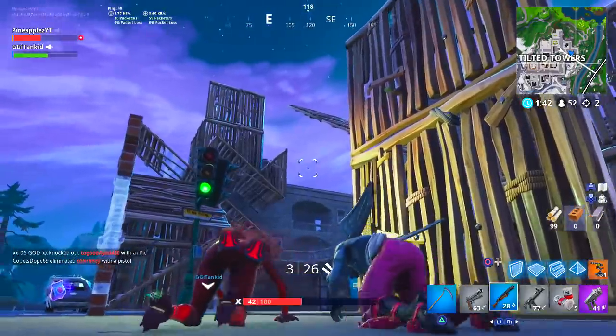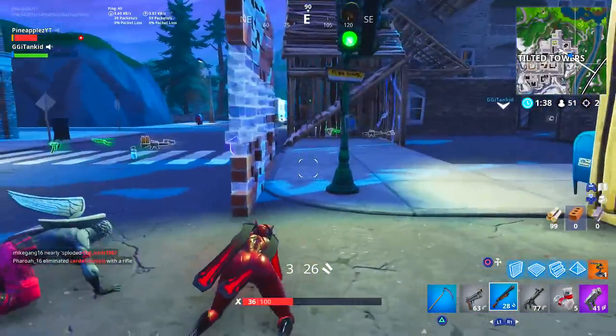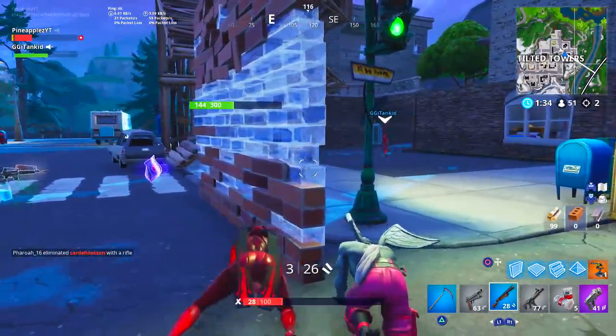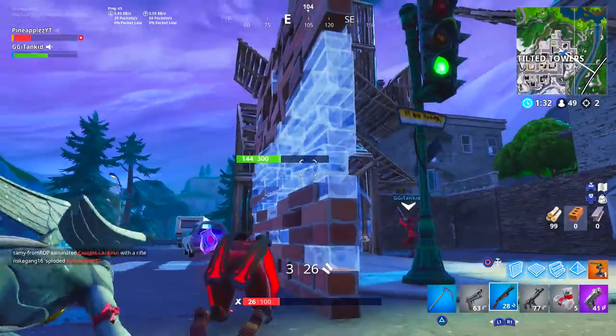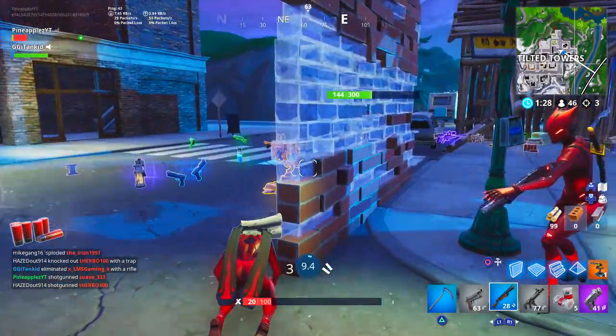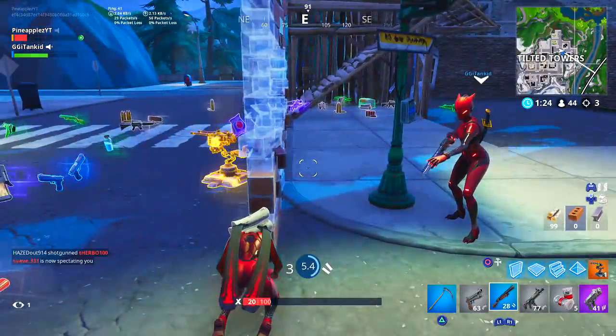Famous streamers such as Cypher PK and Ninja have even talked publicly about the next mythic weapon or mythic item being the dragons. There are just lots and lots of signs pointing towards those eggs actually being dragon eggs, and what might come of that in the future remains to be seen.